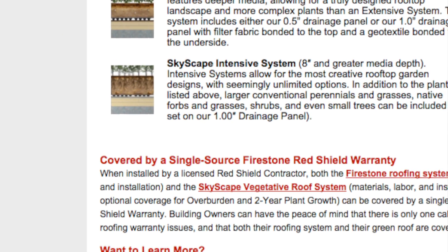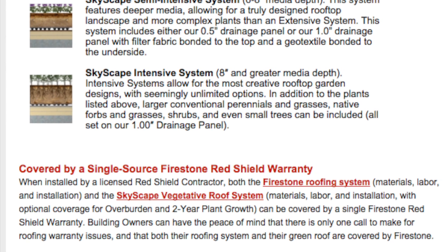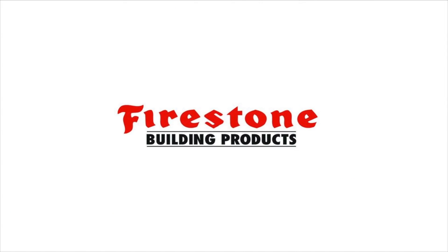The Skyscape Intensive System, which has an 8 inch and greater media depth. Intensive systems allow for the most creative rooftop garden designs with seemingly unlimited options.